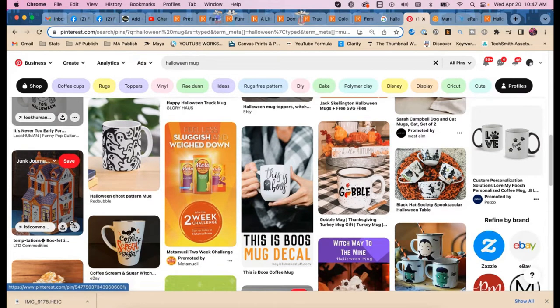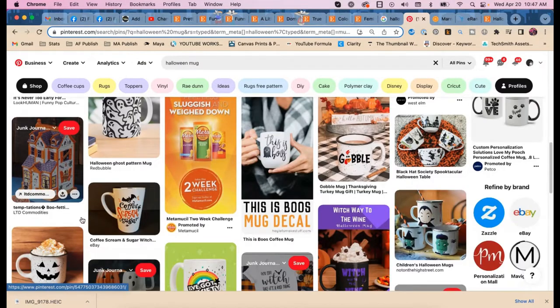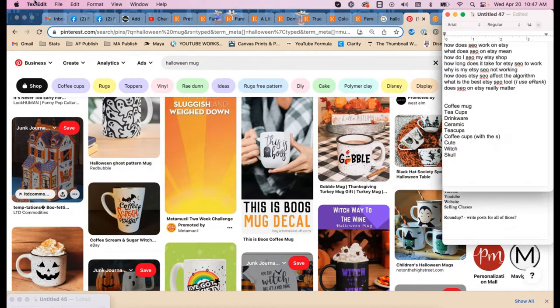I see 'spooktacular' — I'm not totally sure what that means in context, let's look it up.